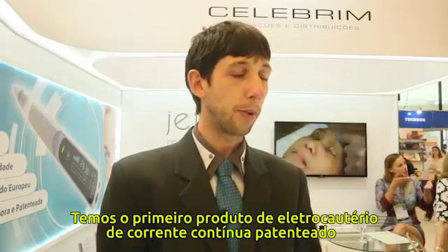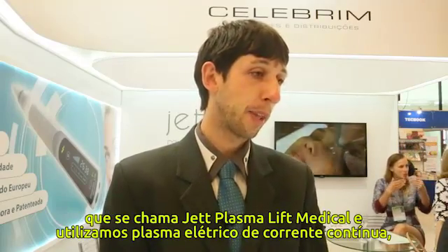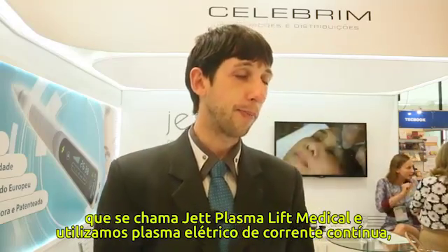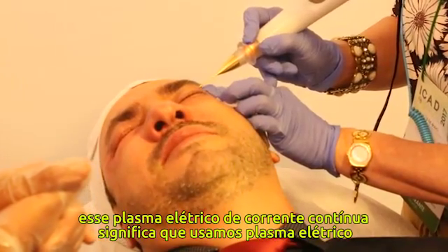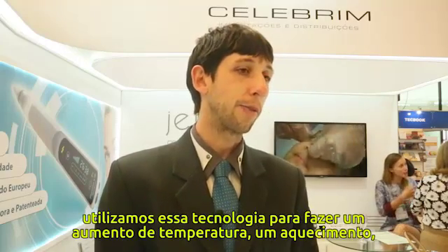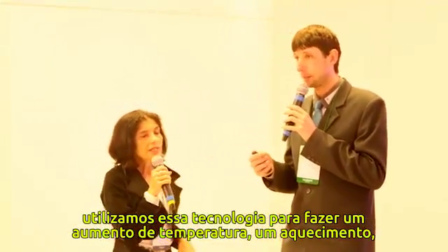We have a product with the first patented direct current electric counter, which is called the Jet Plasma Lift Medical. We use direct current electric plasma — meaning ionized gas in the air — and we use this technology to make healing or warming.